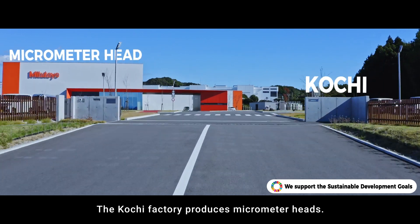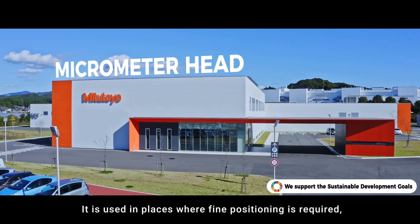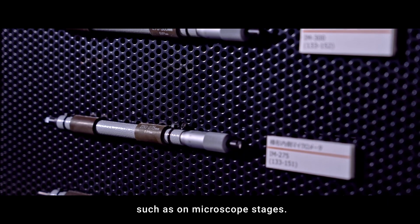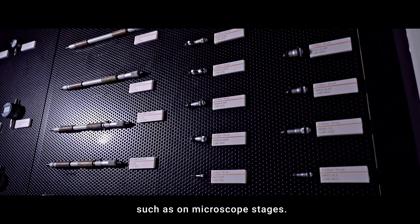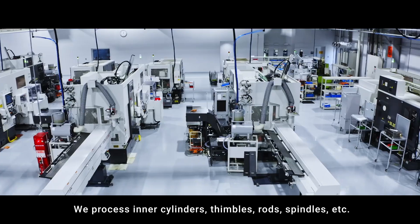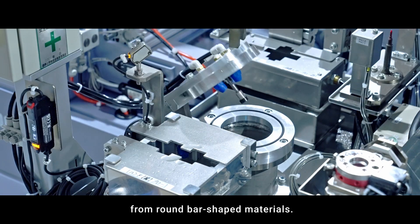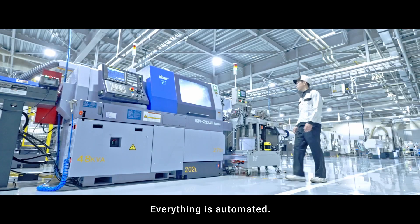The Kochi factory produces micrometer heads. It is used in places where fine positioning is required, such as on microscope stages. We process inner cylinders, thimbles, rods, spindles, and more from round bar shaped materials. Everything is automated.